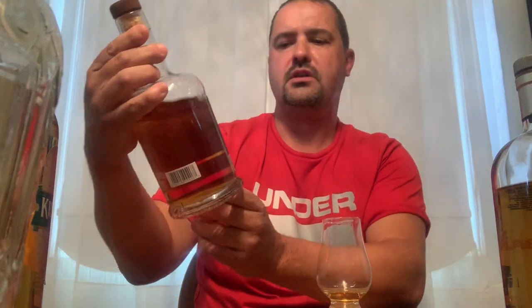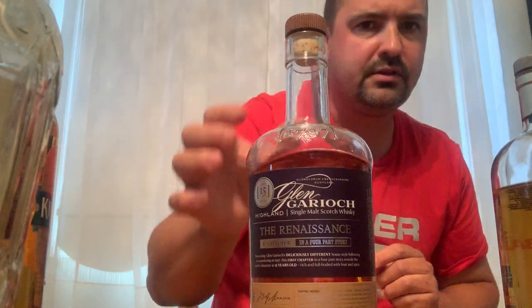Right here is what's in my dram. This is the Glen Garioch aged for 15 years, the Renaissance first chapter in a four-part story, at 51.9% ABV, 750 milliliter bottle. So there you have it — this is what I'm drinking in my dram right now.